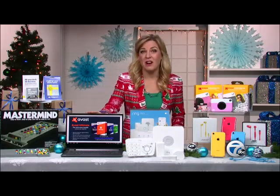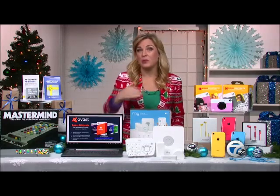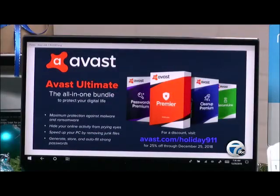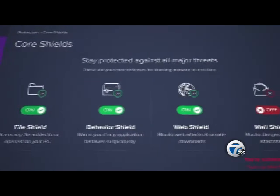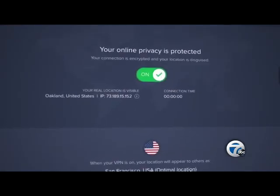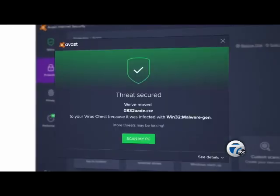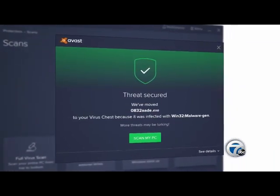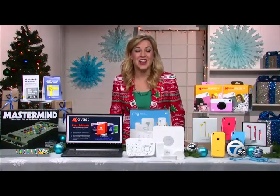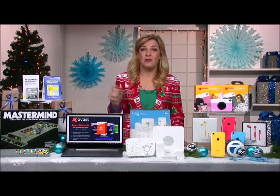For keeping safe online, Avast Ultimate has a full suite of apps to protect all your devices, including antivirus software, a password manager, and Cleanup Premium, which can speed up your computer after it goes through and dumps all kinds of unwanted duplicate files and bloatware. And here's something very special for you viewers: Avast.com/Holiday911 gives you 25% off.